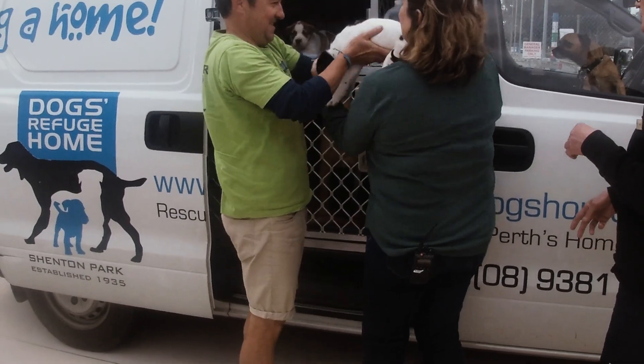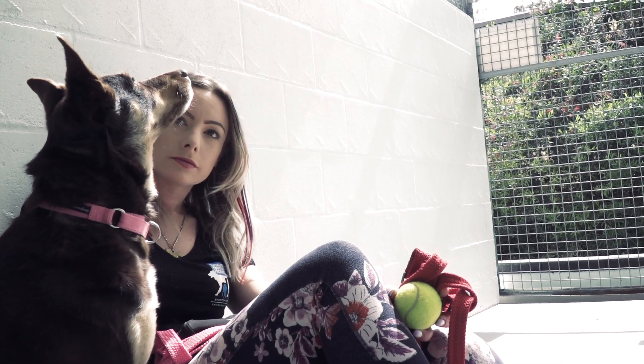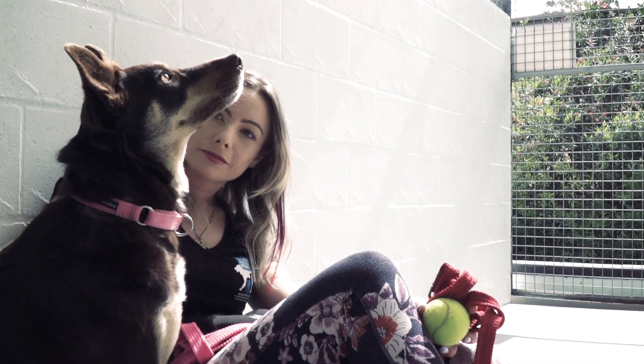When the dogs arrive here at the Dogs Refuge Home we settle them into the kennel by giving them a nice comfy bed as well as a yummy bowl of food and lots of toys to play with. Every single dog is a little bit different in how they settle into the kennels, so we modify those toys and bedding accordingly.